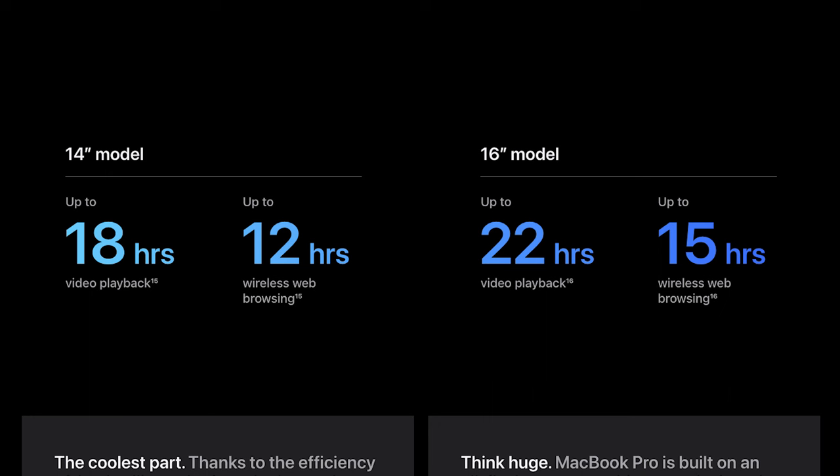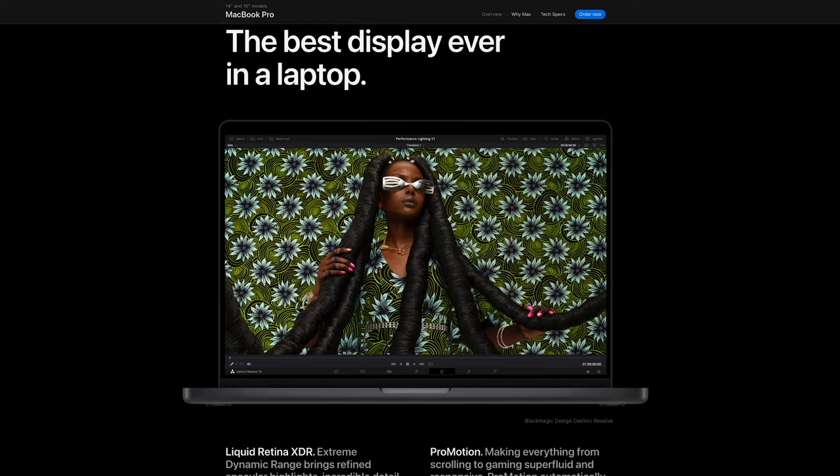A little bit about the battery in the MacBooks, which is one of the most important things in my opinion. For the 14 inch model you now have up to 18 hours of video playback and 12 hours of wireless web browsing. On the 16 inch you have up to 22 hours of video playback and 15 hours of web browsing. These are both slight improvements over last year's model, but it's only about an hour longer for browsing, so it's nothing major.